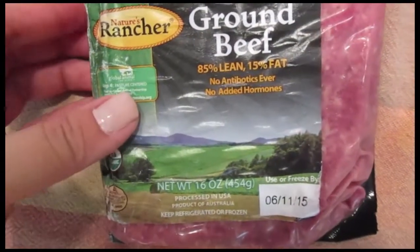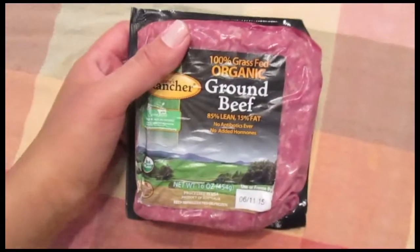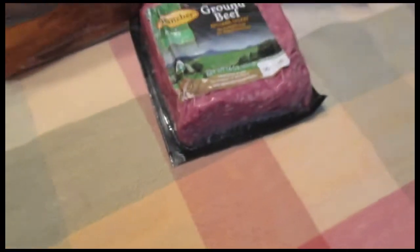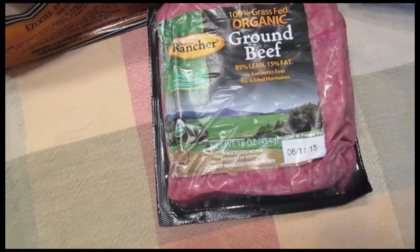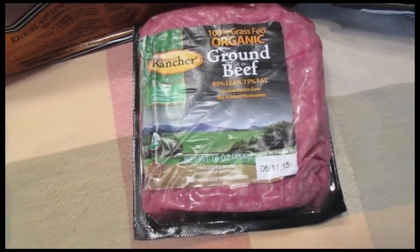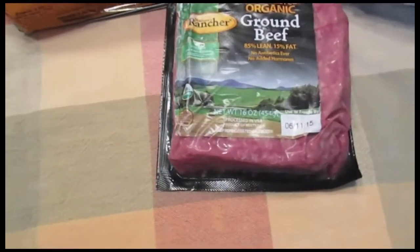I got Nature's Rancher 100% grass-fed organic ground beef, 85% lean, 15% fat. They didn't have step four or five of the Whole Foods one, so I picked this one up — it's actually step four and it's less expensive, which is nice. I haven't noticed a difference between this and the regular sort packaged one, but if you're making spaghetti and meatballs — which I'm making this week — this is my preferred one because it's ground a little more fine, making it really easy to make meatballs, as well as probably hamburgers.